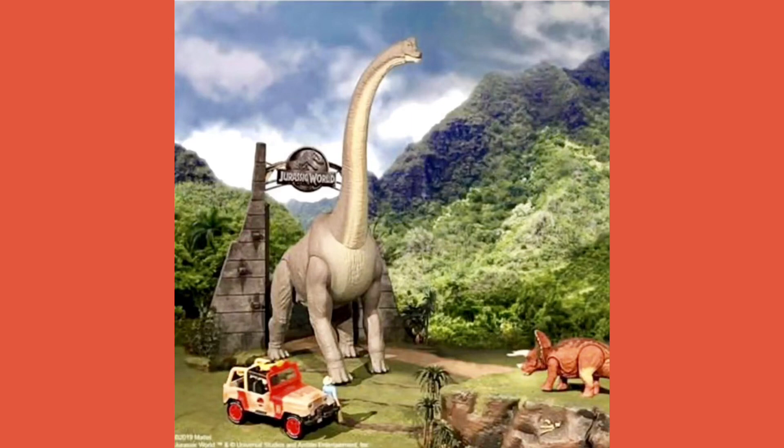Let's get back to the Brachiosaurus — the detail on this is phenomenal, and the size is amazing. You can see the Jeep Wrangler and Alan just standing right beneath it, and it looks massive. Even the Roar Reward Triceratops looks very small in comparison. We've seen the Triceratops look small next to the Indominus Rex and T-Rex before, but this Brachiosaurus absolutely dwarfs it. I hope it has jaw articulation as well.